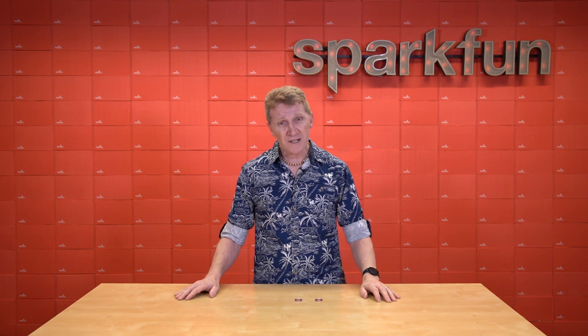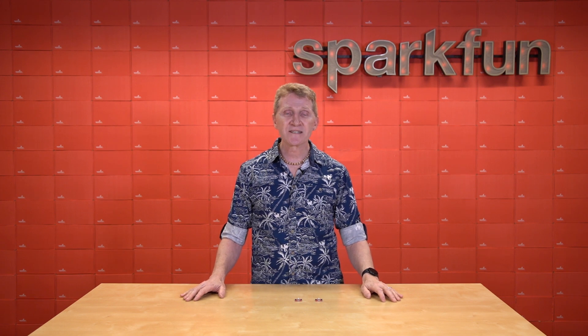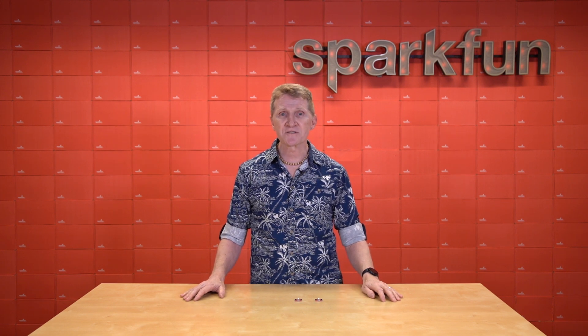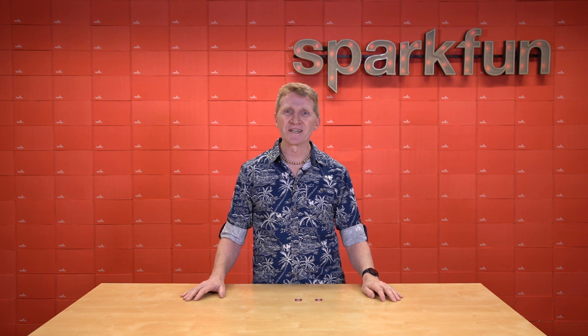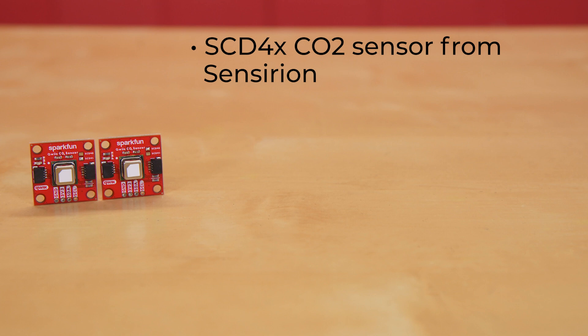Well, now there's a simple and incredibly accurate way to find all that out with one of two new SparkFun CO2 humidity and temperature sensors, with either the SCD40 or SCD41. Both of these boards utilize an SCD4X CO2 sensor from Sensirion.